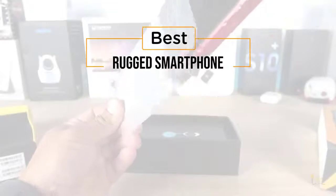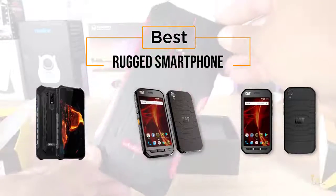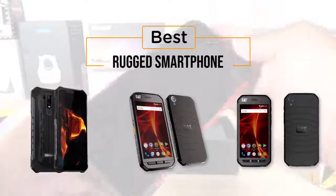If you're looking for the best rugged smartphone, here's a collection that you've got to see. Let's get started. At any time you can click the circle for more info and real-time deals.